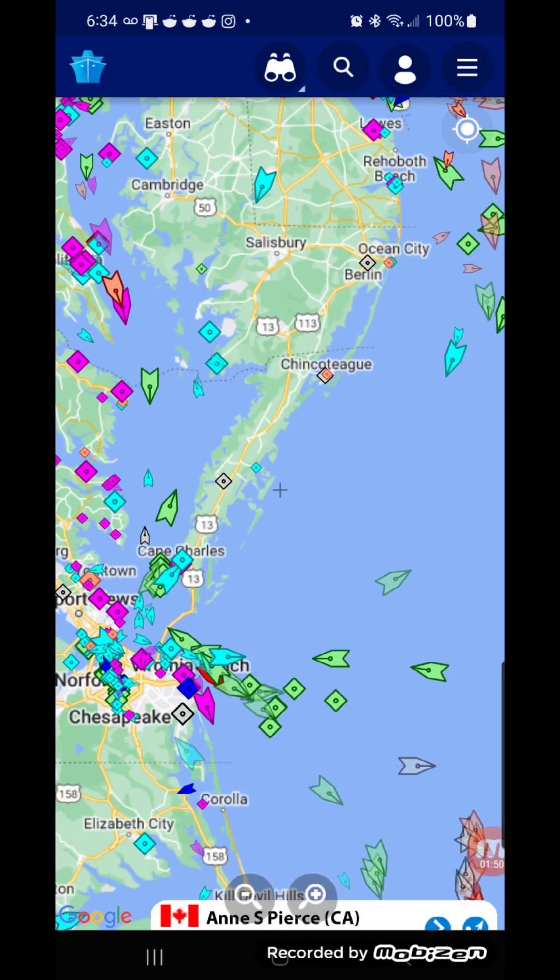Say you have a container coming in on a ship and you just want to track the ship to see when it's supposed to arrive, or the exact location of the ship right now — you could do all that for free.